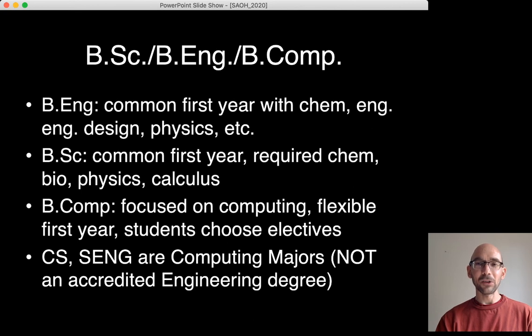So if they want, students can take chemistry, physics, or more math courses. But if they prefer, they can take music, history, English, zoology, or any of our other minors. Computer Science and Software Engineering are both computing degree majors — neither one of them is an accredited engineering degree.